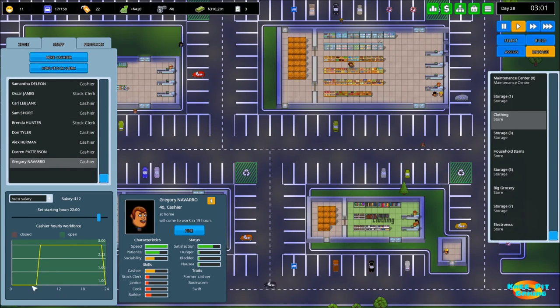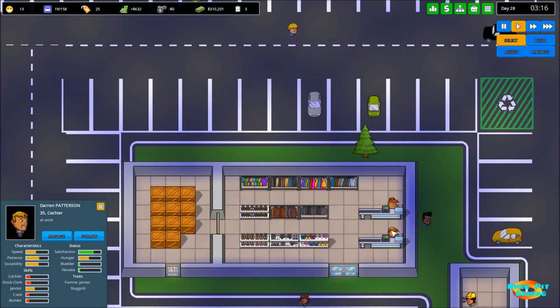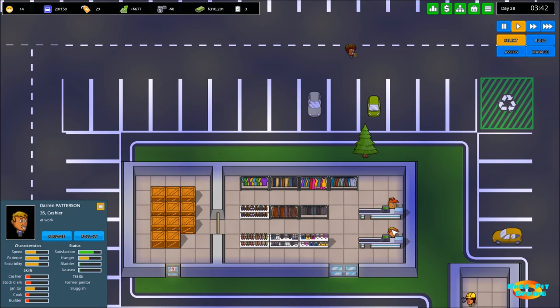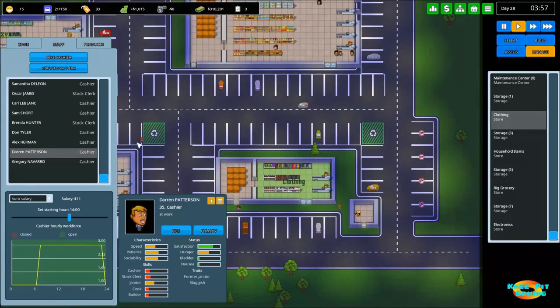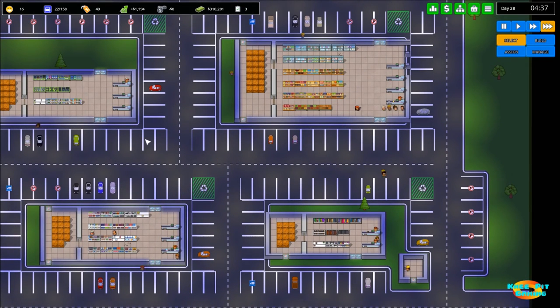We're scheduled to have one cashier, but there are two people — Alex and Darren. Alex comes in at six, and Darren Patterson seems to be there unexpectedly. I'm not sure why they're still here like that because they definitely should not be. Interesting — we'll have to keep an eye on that. Otherwise, looks like we're doing pretty good.